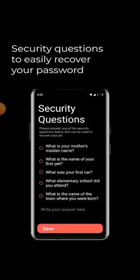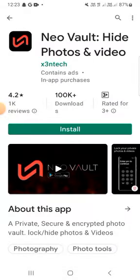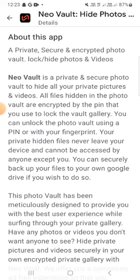It also includes a security question to easily recover your password. Now, talking about this application — it is a private, secure, and well-crafted photo vault to hide your photos and videos. New Violet hides all your private pictures and videos; all files are hidden in your photo vault and encrypted by the PIN that you use to lock it. The vault gallery can be unlocked by choosing a PIN.